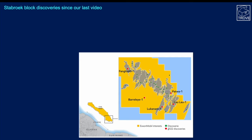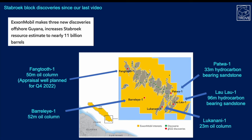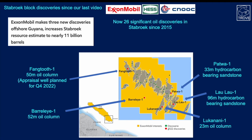Looking at the Stabroek block, we continue to see discoveries. Since the last video we've added Fangtooth — ExxonMobil rather have added them — two really great wells with 50 meters and 96 meters of hydrocarbons respectively. We've also had announcements of the Barolai, Patwa, and Lukanani discoveries. What's really significant is you can see the red dots extending the play area, pushing further east, south, and west. With this trend, Fangtooth, Barolai, and Lukanani are coming more towards the coast into the more proximal areas. There are now 26 significant oil discoveries announced since 2015.